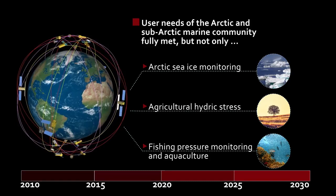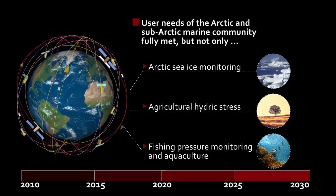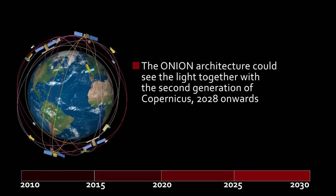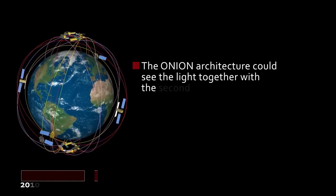Use cases include Arctic sea ice monitoring, agricultural hydric stress, fishing pressure monitoring, and aquaculture. The potential deployment of such an architecture could fit the time frame of the second generation of the Copernicus space component, that is 2028 onwards.